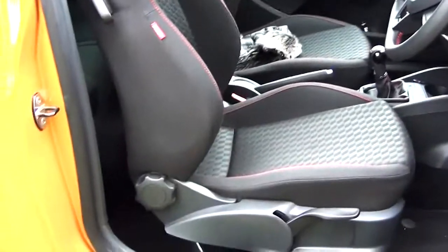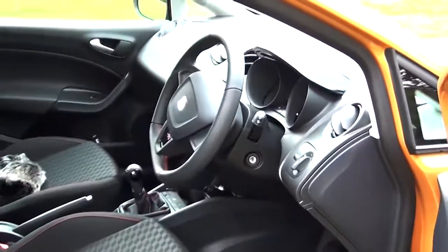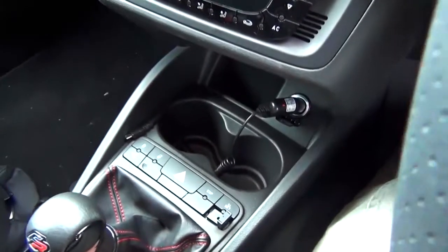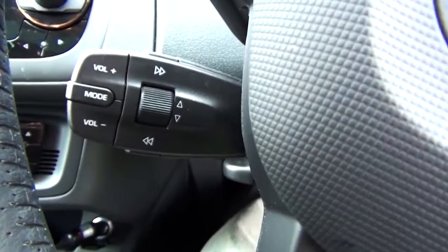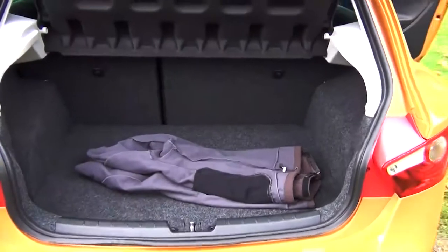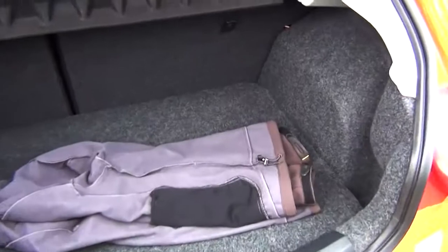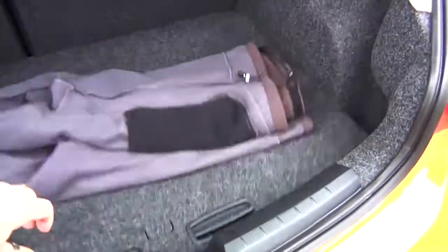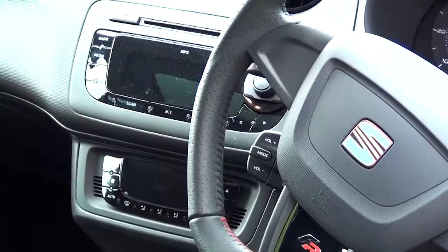It's got nice sporty bucket seats, height adjustable on both sides on this one. The seats are badged FR. Down here you've got an auxiliary port to plug your MP3 player in, and remote controls for the radio. One thing I did find with the boot is it doesn't appear to be particularly deep. The car has got a full size spare wheel and I think that takes up a bit of boot space, but I believe that's an optional extra.